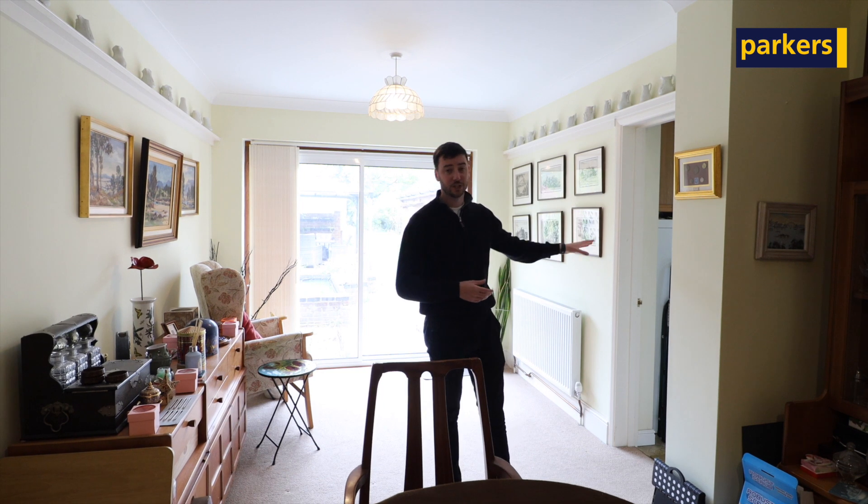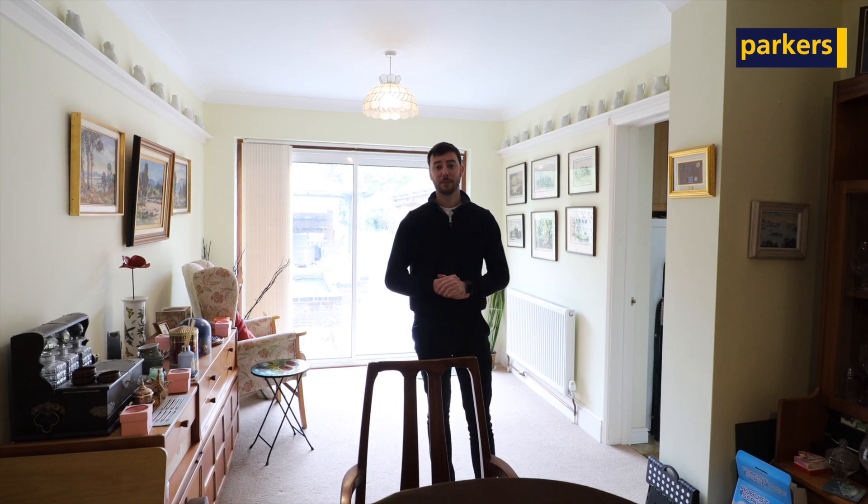There's also a galley kitchen and a downstairs shower room. To the first floor there are three well-proportioned bedrooms, an ensuite to the main bedroom, and a family bathroom. To the second floor there's a further double bedroom and a WC. Take a look around the property and I'll meet you outside in the garden.